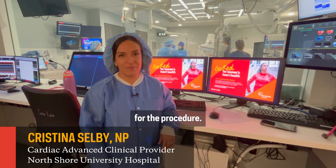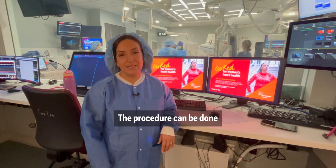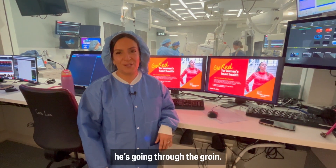Right now the physician is gaining access for the procedure. The procedure can be done either through the wrist or the groin — for this particular procedure, he's going through the groin.